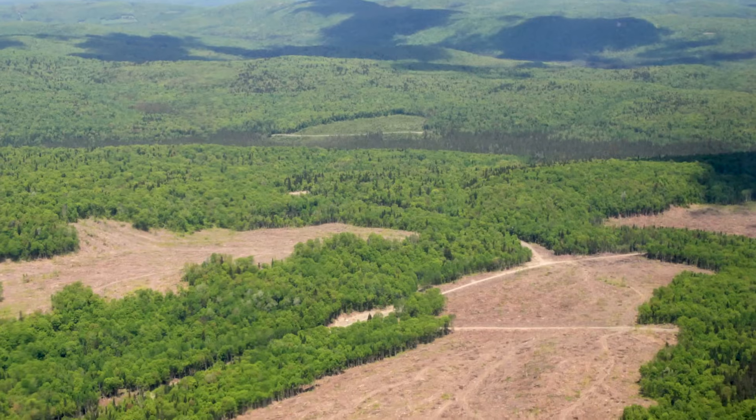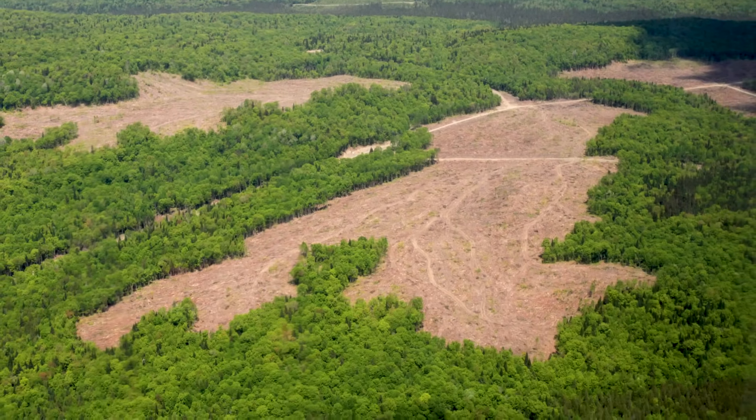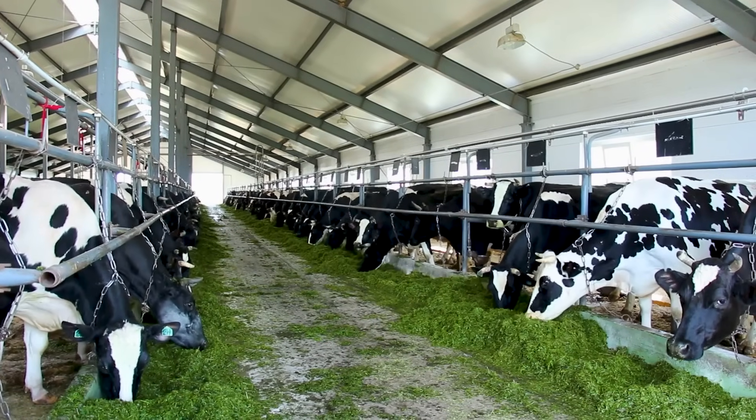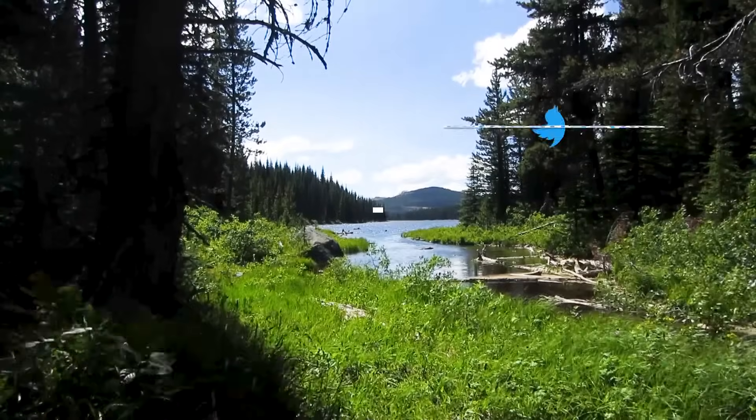Nutrient-rich runoff can also be caused by things like clear-cutting, which releases the nutrients which were kept in the soil by the plants, or also by things like animal farms, where nutrient-rich waste materials can leak into local bodies of water. And that's eutrophication, simply put.